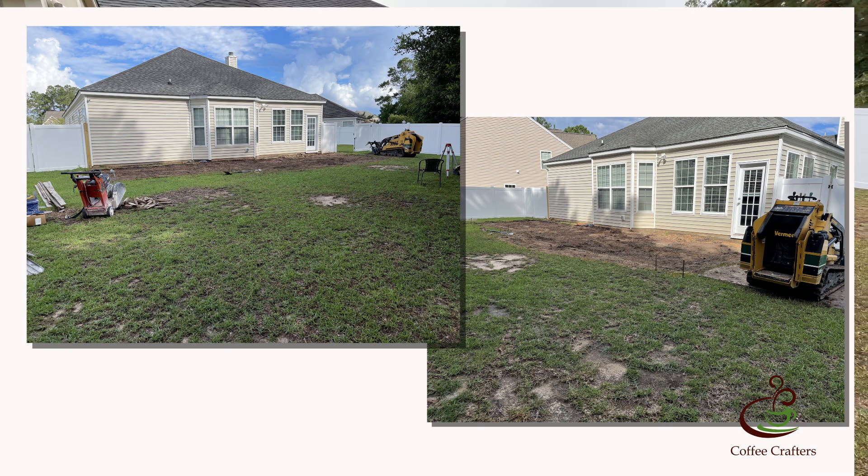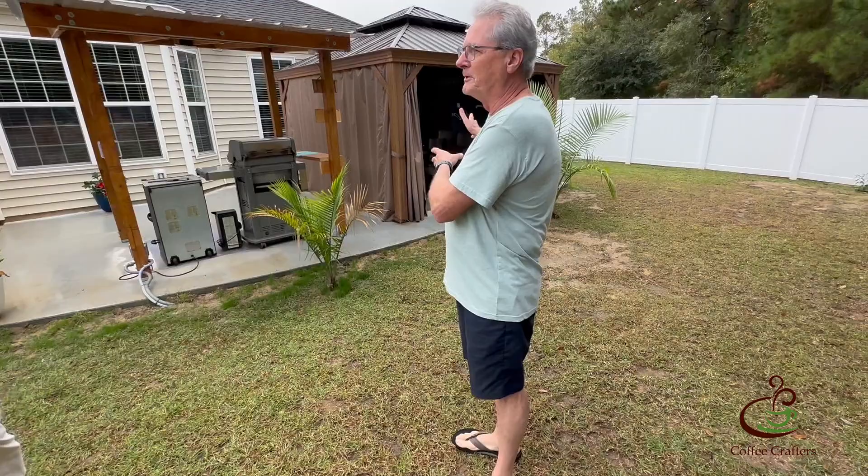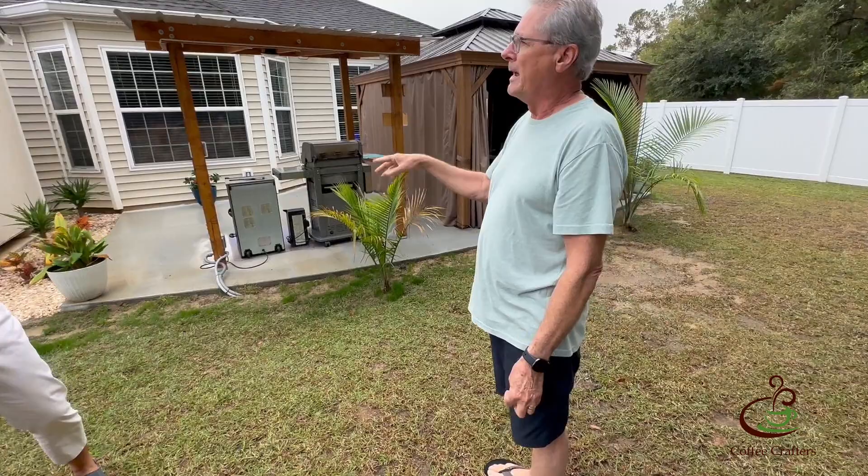We're out in the backyard, and when you guys moved in there was nothing here — just plain grass with a couple of live oaks in the back. They didn't have any of this concrete patio area, gazebo, barbecue shack, and the most important room back here: the roasting room. So they put in this whole thing — got their southern outdoor space with a screen area and TV, covered barbecue area, and then the roasting room.